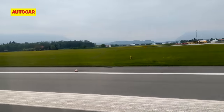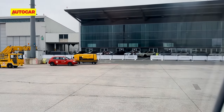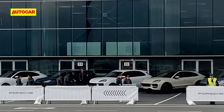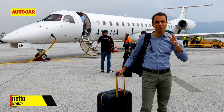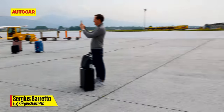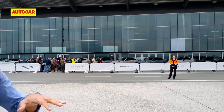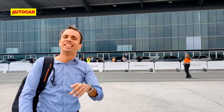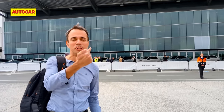Porsche says the new Cayenne is one of the biggest updates in their history, and they are so keen to prove this point that they are handing us the cars right here on the runway in Austria when we land. We can't stand around and do a long PTC, so we're going to be driving first and then stop to look all around the car outside and inside.